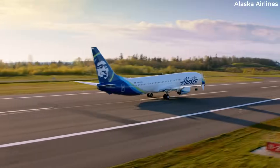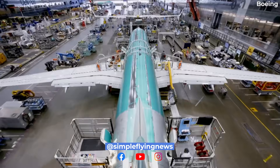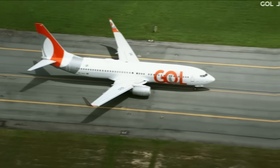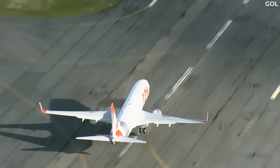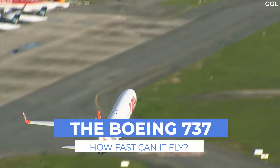The Boeing 737 is one of the most widely produced aircraft ever, with over 11,500 examples being delivered to date. Getting travelers across countries and sometimes across oceans, just how fast is it? Let's explore this topic for today's video.